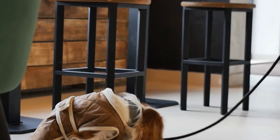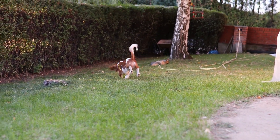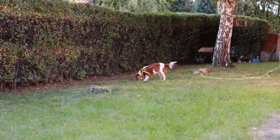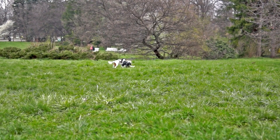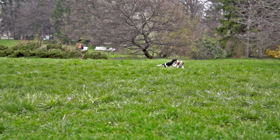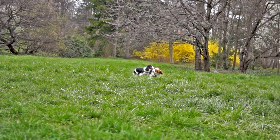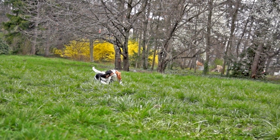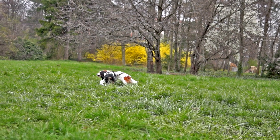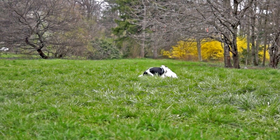Consistency is key when it comes to training your Cavalier King Charles Spaniel. Use the same commands and rewards consistently, and make sure everyone in the household is on the same page with training. Cavalier King Charles Spaniels have a short attention span, so keep training sessions short and focused — 5 to 10 minutes per session is generally sufficient. Socialization is also an important part of training. Make sure your dog has plenty of opportunities to interact with other dogs and people in a positive and controlled environment.